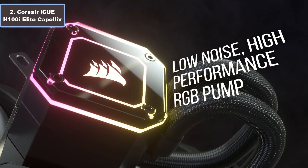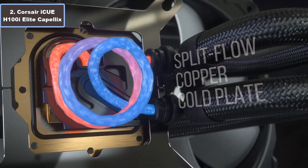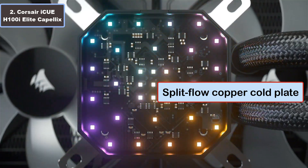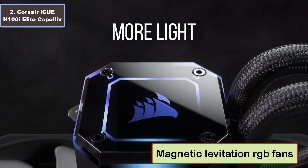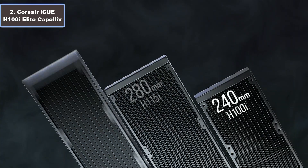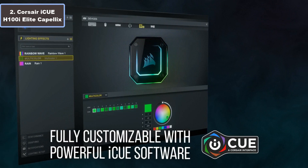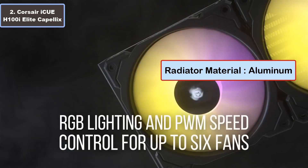Number two: Corsair iCUE H100i Elite Capellix AIO liquid cooler. Why you should buy this product: number one, high-performance RGB pump head; number two, split-flow copper cold plate; number three, low-noise centrifugal pump; number four, powerful Corsair iCUE software; number five, magnetic levitation RGB fans; number six, zero RPM mode; number seven, available in three sizes and performance levels; number eight, iCUE built-in fan profiles.